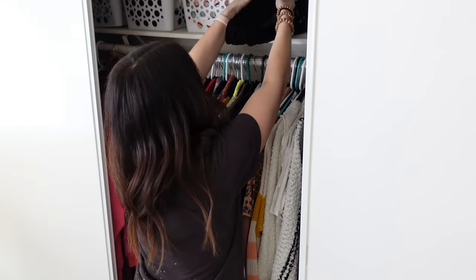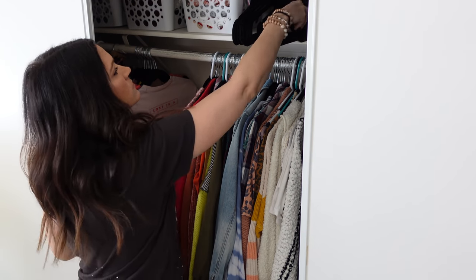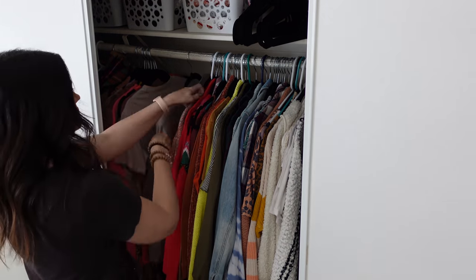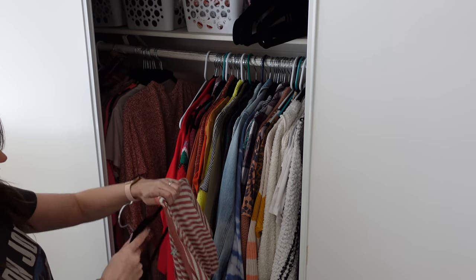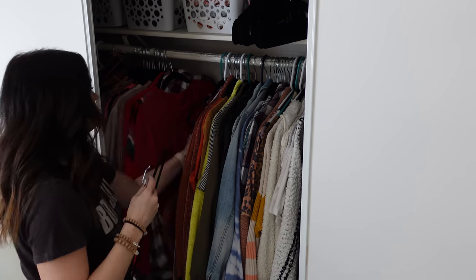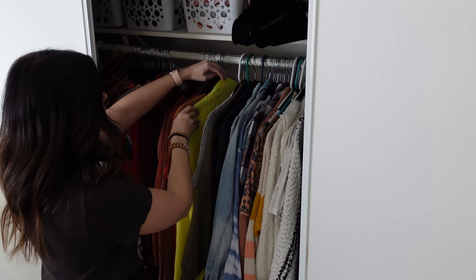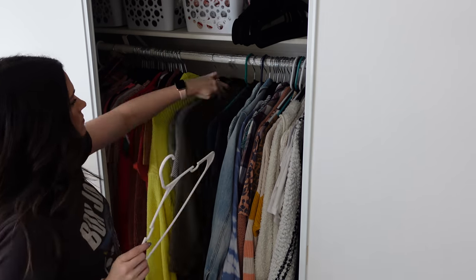I had a bunch of extra hangers so I wanted to go through and replace the plastic ones with the velvet hangers. I will make sure to have these velvet hangers listed down in my description box and in my Amazon shop because they are amazing, affordable, and have great reviews on Amazon.